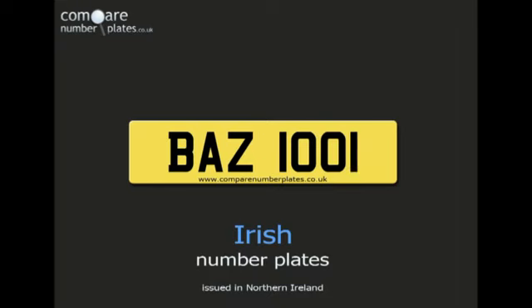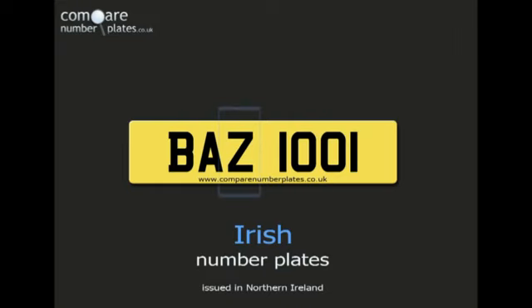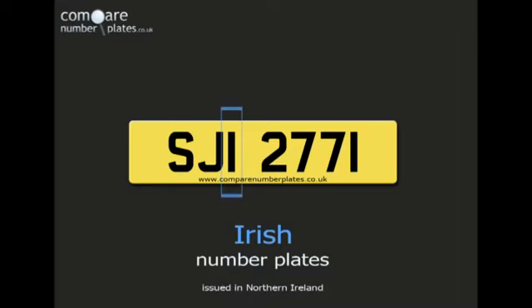Here is an example of another Irish number plate. The way to identify an Irish number plate from other styles is to look at the letters. An Irish number plate will always contain either the letter Z, like in this registration number, or the letter I, like in this one.